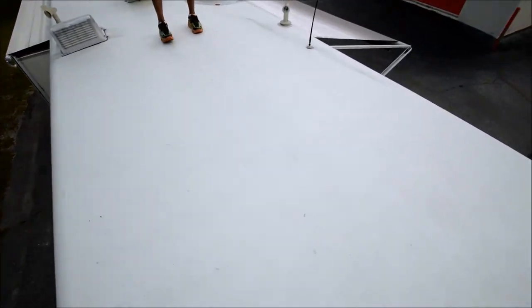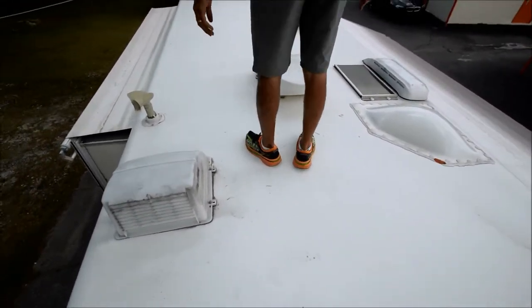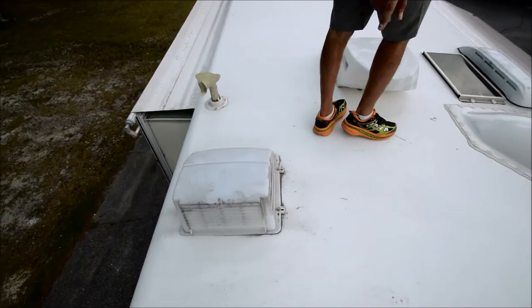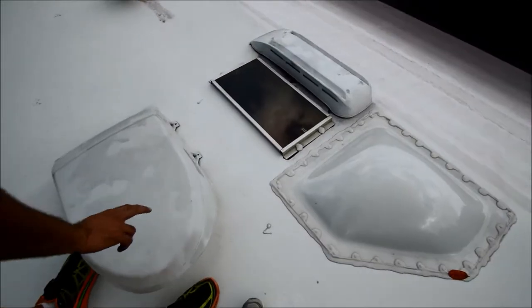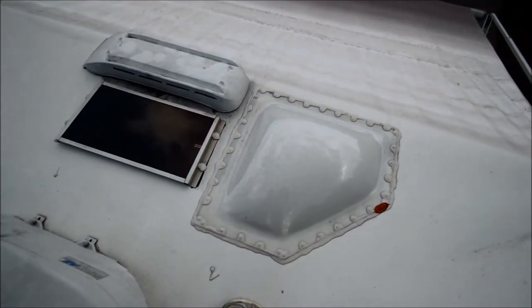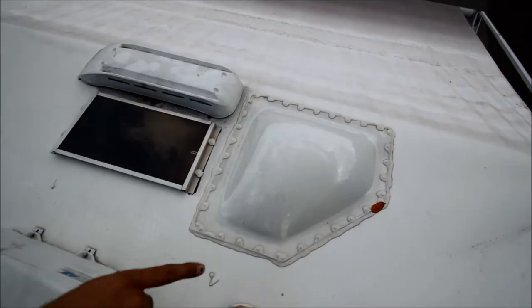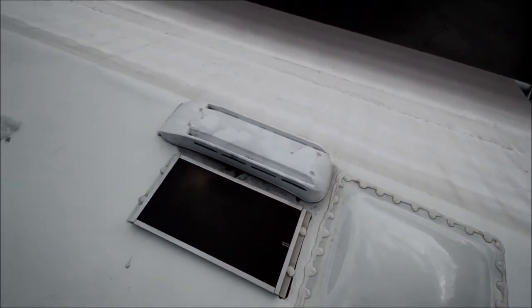We're on top of the fiberglass roof — one piece solid fiberglass. No damage up on top. Got a MaxAir vent cover on top of the bathroom exhaust fan. The kitchen has another MaxAir vent. Take a look at this shower skylight — caulking is in really, really good shape. No dry-rotted or cracked caulk on the roof.